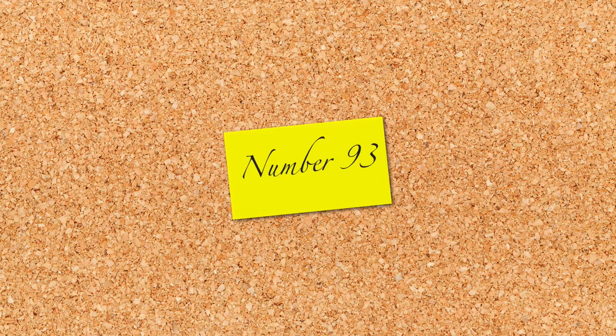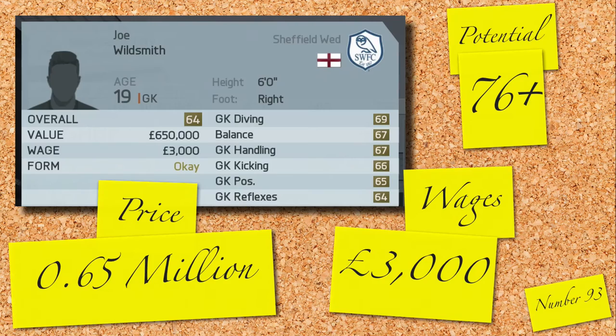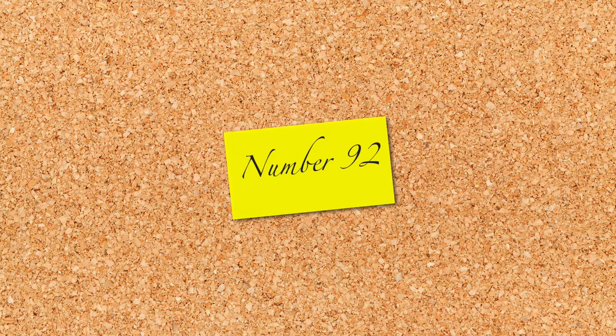93rd is the placement of our first goalkeeper in the top 100: it's Joe Wildsmith of Sheffield Wednesday. Average is the first word that springs to mind — 64 rated, 6 foot and a potential of 76. If you fancy giving him a go, 0.65 million and 3,000 a week is the requirement for his signature.